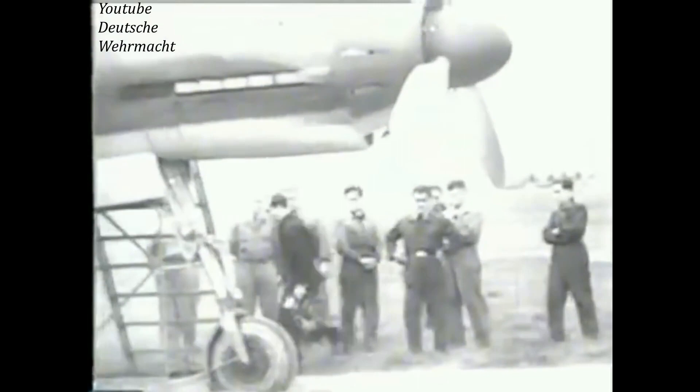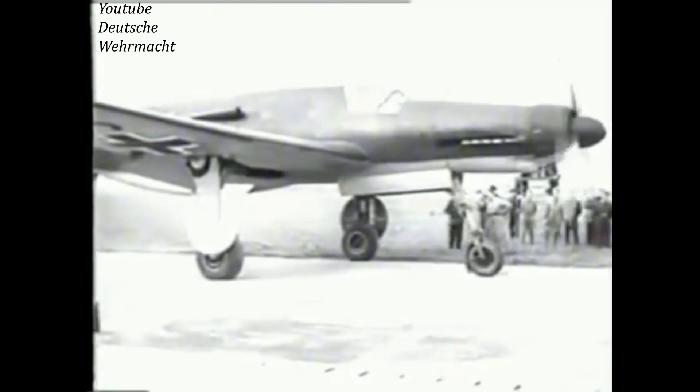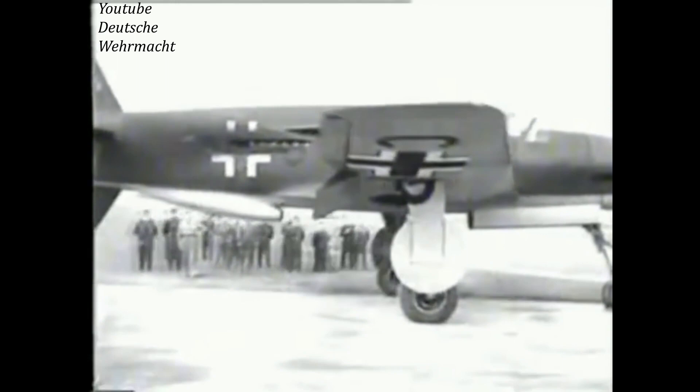Most planes around 1943 were tail draggers, meaning the tail rested on the ground — which would be incompatible with a rear propeller. An additional benefit of tricycle landing gear is that the pilot can see forward when taxiing, whereas with a tail dragger the engine blocks the forward view, making taxiing much more difficult.